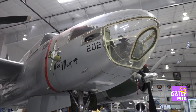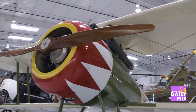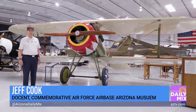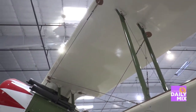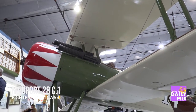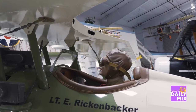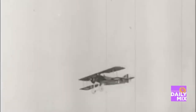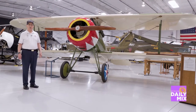Thank you very much. Well, this is an actual replica of a World War I aircraft. We don't have any original World War I aircraft because most of them are gone at this point. But this was a Newport 28. It was flown by a variety of different countries. One of our more famous aviators, Eddie Rickenbacker, flew this type of aircraft. Eddie Rickenbacker was the ace of aces during World War I, received the Medal of Honor and many other decorations. And we have this aircraft kind of as a memorial to Eddie Rickenbacker.